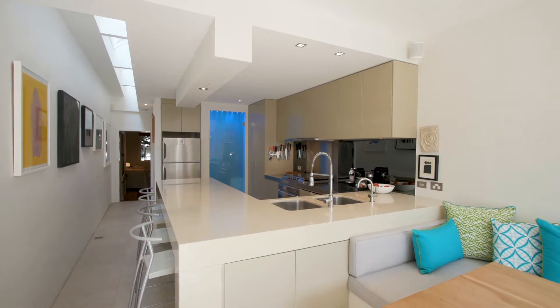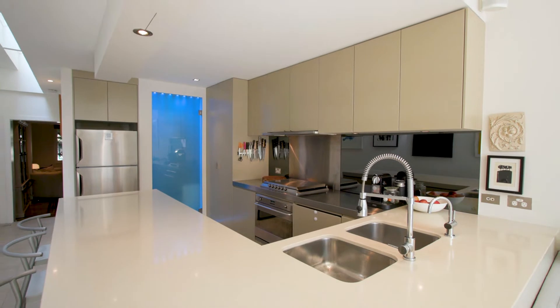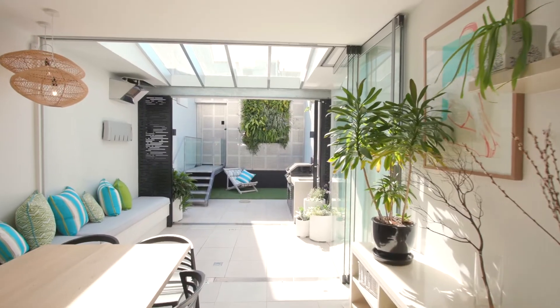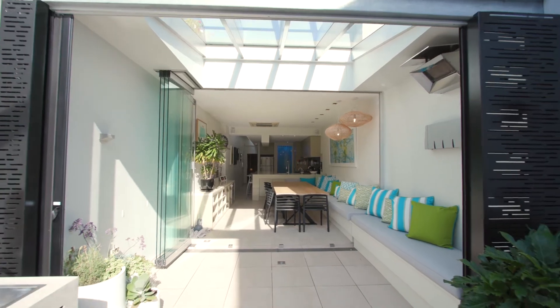There is a stone island kitchen appointed with Smeg gas appliances, acting as a central focus for gathering with family and guests, while floor-to-ceiling glass doors fall away to invite the outdoors in.